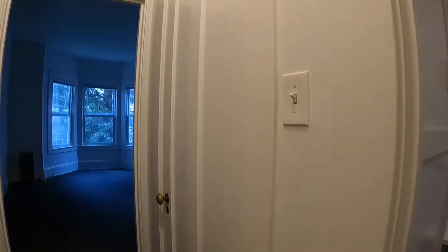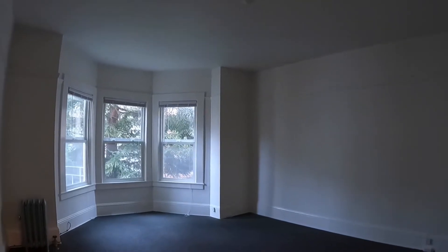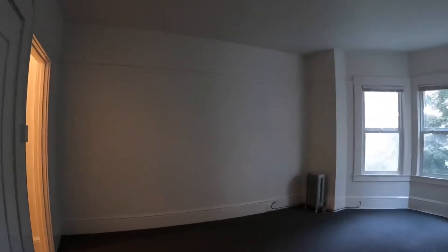You walk into this really nice space here. There are two huge closets in the hallway, which I'll show you momentarily. This is the main room, located towards the back of the building. You have radiant heating, so your apartment stays nice and warm throughout the day.